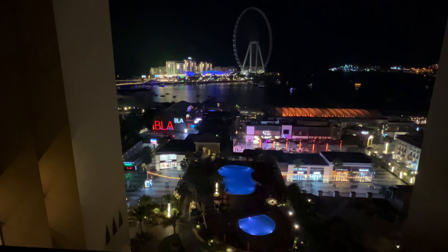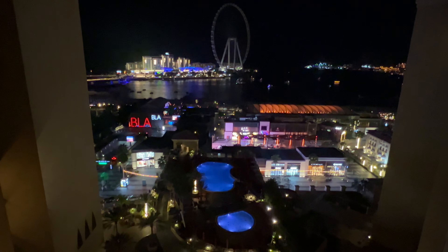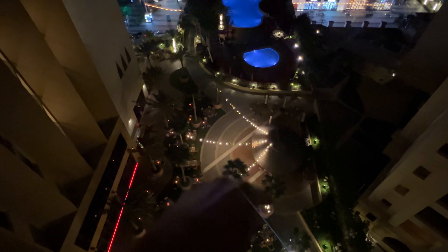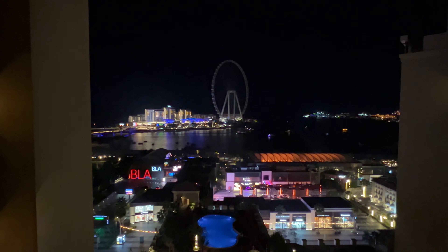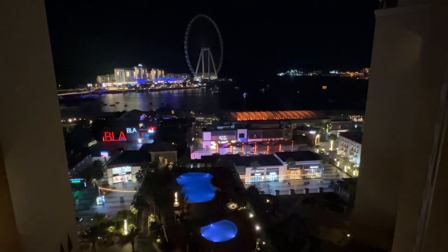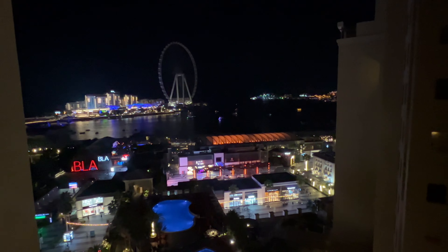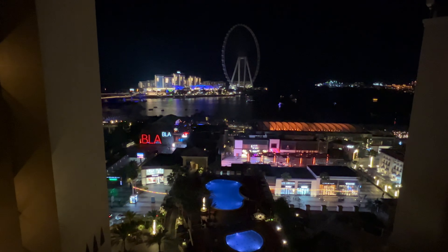Isn't this view incredible? Tonight is a quiet night, but during the weekend on Saturday and Sunday they had a party in this area with loud music. I was so tired I really didn't mind — I heard it a little even with the closed window, but it was fine. Out here on the balcony there are two chairs and a little coffee table. I just can't get enough of this view. I'll also attach a daytime video of this same view so you get the full picture.